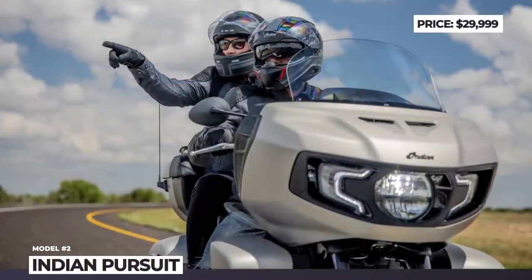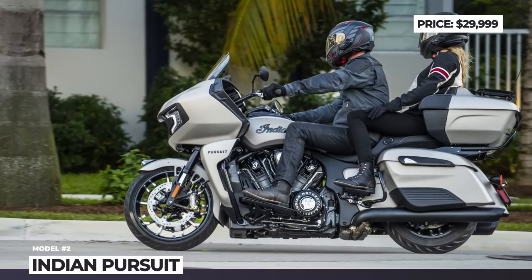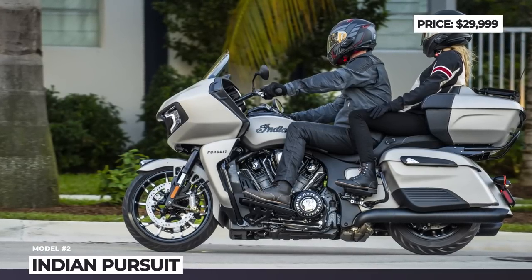Features also include cruise control, keyless ignition and full LED lighting. The Indian Pursuit is sold in two trims, Limited and Dark Horse, which can be further enhanced with the premium packages.